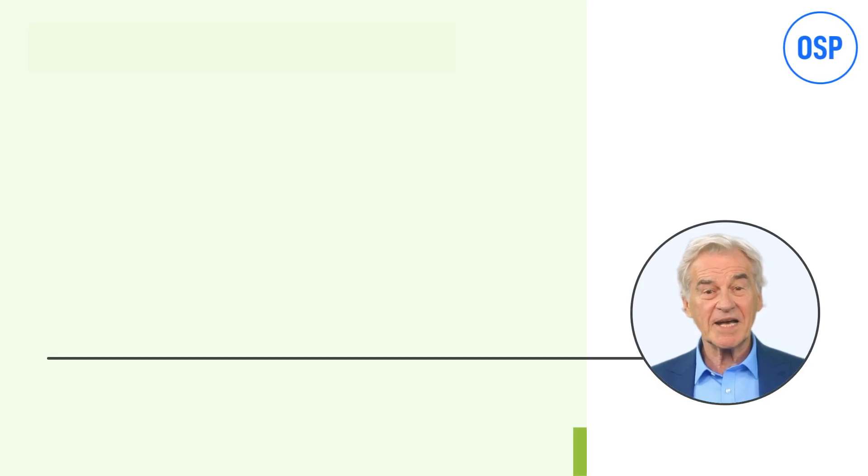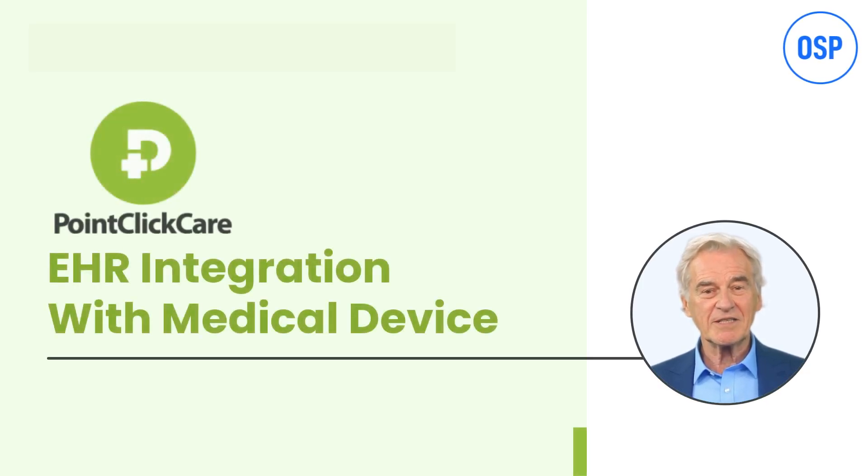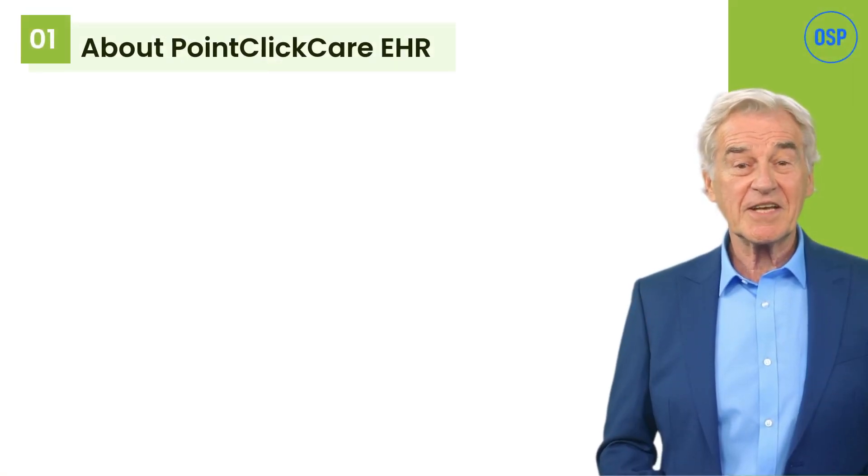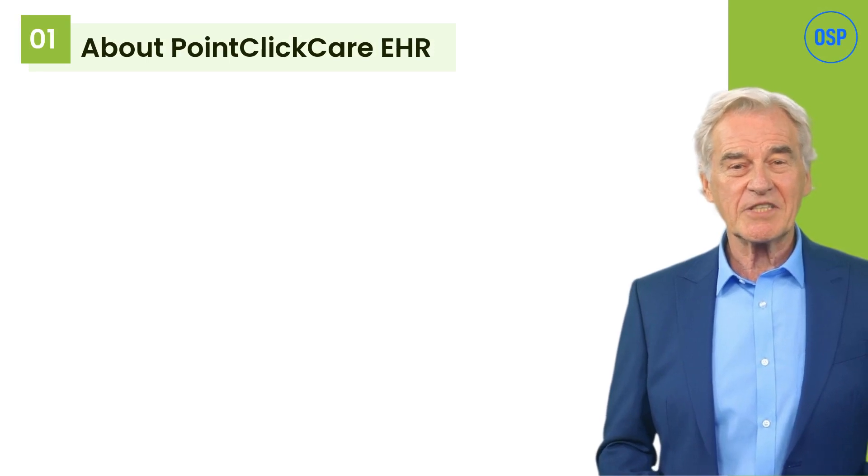Hi everyone, welcome back to OSP. Today we are going to discuss a unique case study about an EHR vendor, Point Click Care, and a Point Click Care EHR integration that OSP worked on. So let's begin. Before I proceed to share the case study, let me give a quick introduction about Point Click Care.